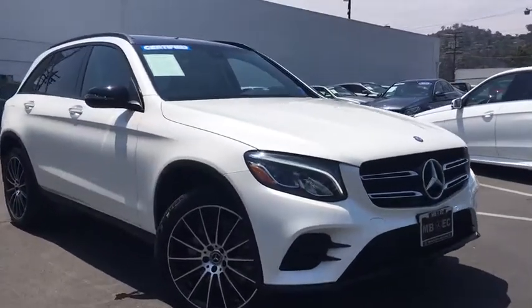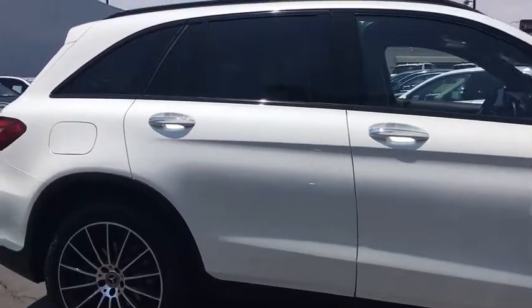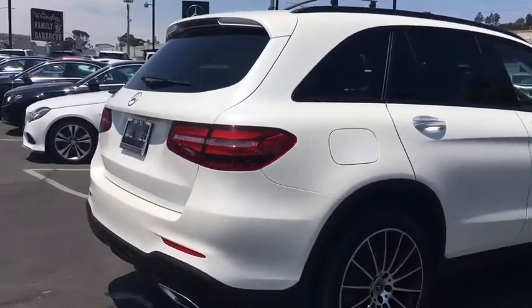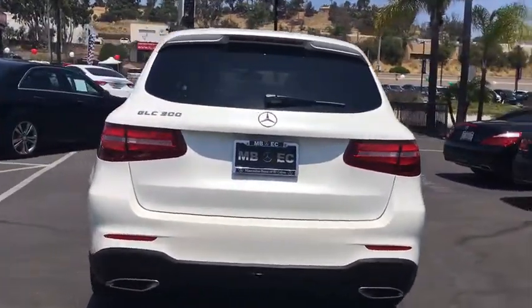The 2017 Mercedes-Benz GLC sets the bar for the luxury SUV. A mid-size SUV that's all lean muscle and has a roomy new cabin full of style and substance.